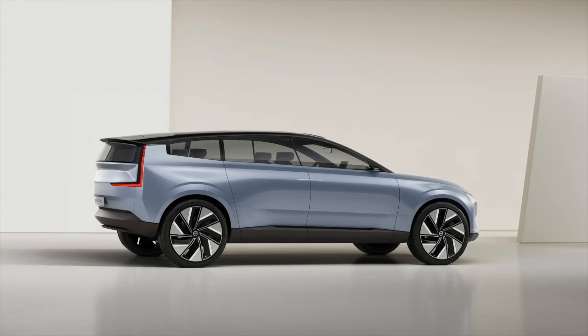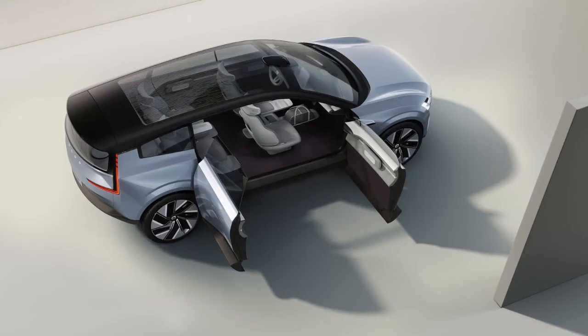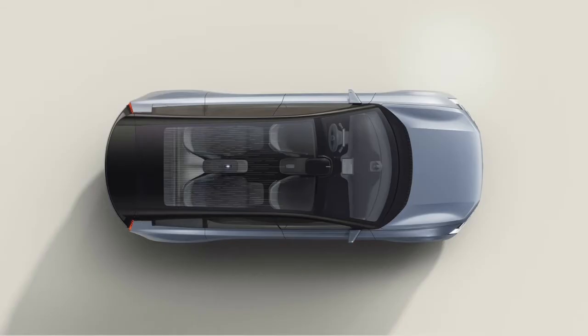Every Polestar 3 will come with a 111 kilowatt-hour battery for a maximum range of 380 miles, which is amazing because it's built on the same SPA2 platform as the EX90. Polestar is a Volvo company, which is why their cars look so similar. With the Polestar 3's plus dual-motor setup for all-wheel drive, you can get around 500 brake horsepower. A maximum charge rate of up to 250 kilowatts per hour has also been floated, which could mean a 10-to-80 percent charge in just 30 minutes — if true, that would be incredible.